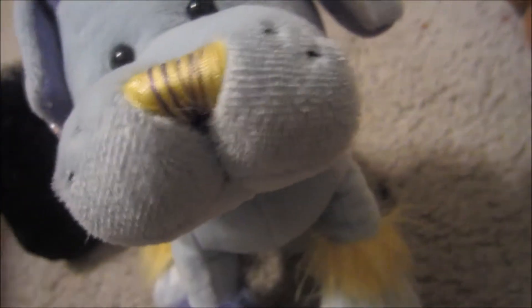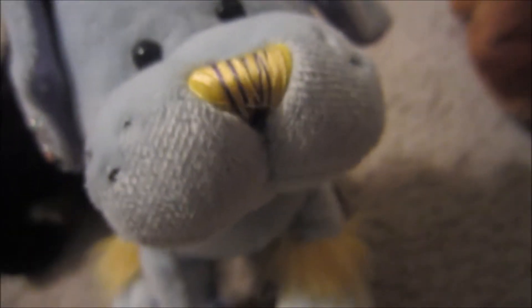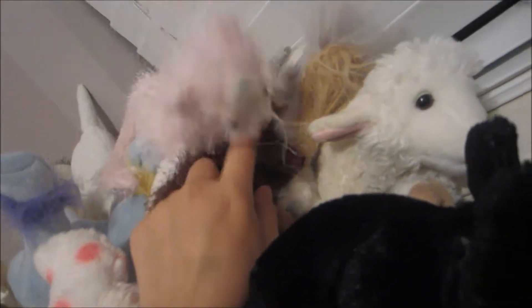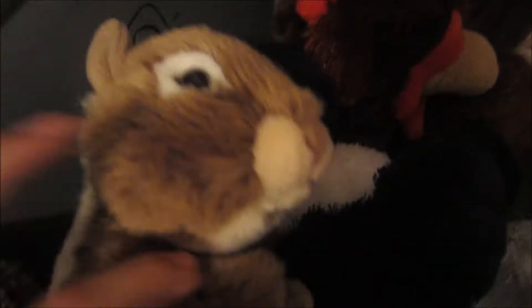Speaking of which, I just went on a thrift shopping trip and got new Webkinz. This is my old mocha pup but I got a new one — his name is Jaspin. I also bought this cutie for like three dollars, her name is Savannah the pink and white cat. My friend just bought me the pink and white dog, so I'm excited. I also got this rooster and a snowman when I went thrift shopping.